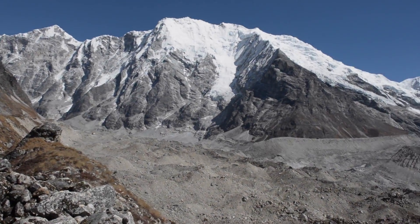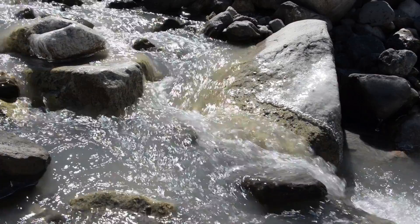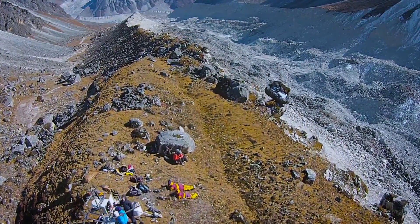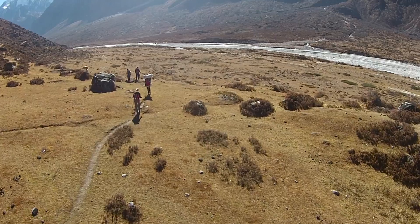We know that snow and rain go in and extensive rivers go out. But beyond that, we need more research, especially high up in the mountains.